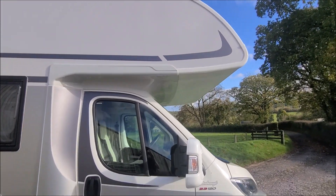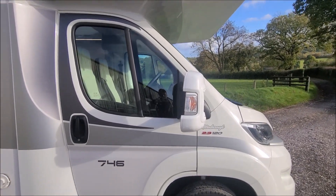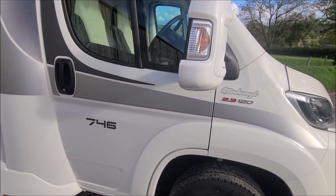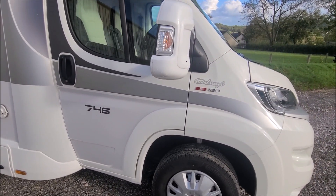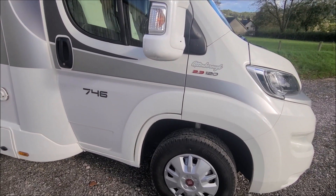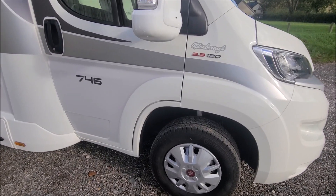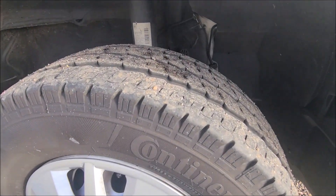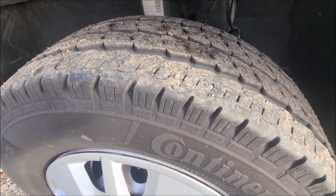Coming forward to the cab area, the vehicle will be sold with the mirror protectors on, which as you can see is still nice and tidy. This is the 2.3 120 horsepower, which is plenty of power really in reality, and we've still got plenty of life left on these front tyres.